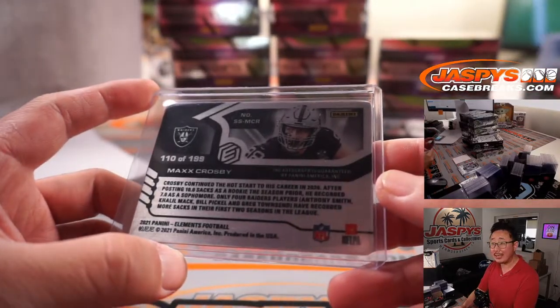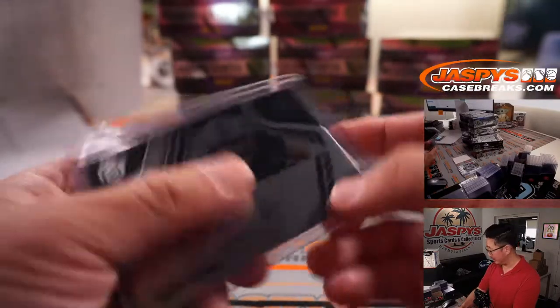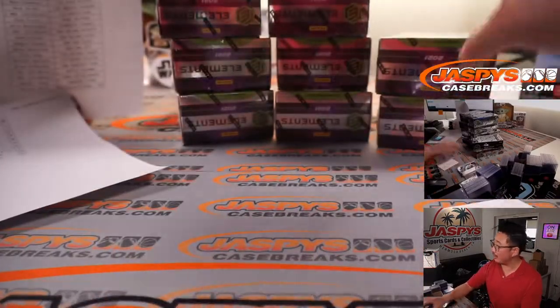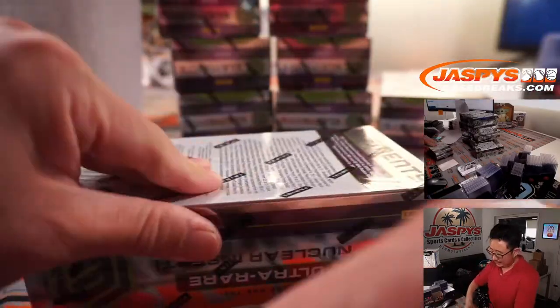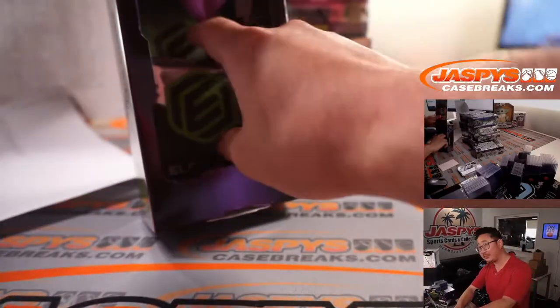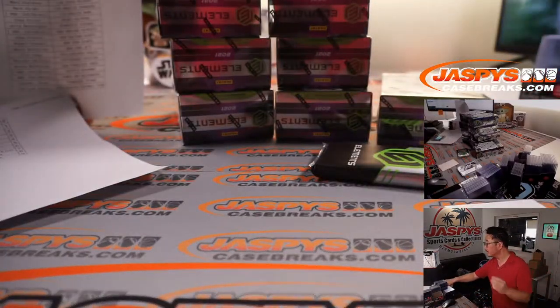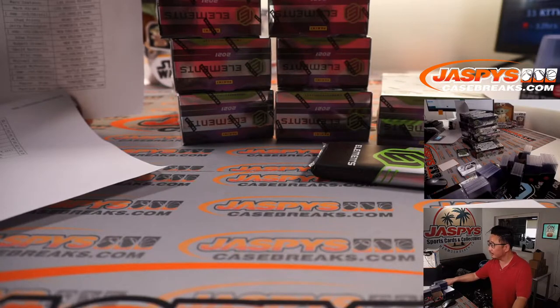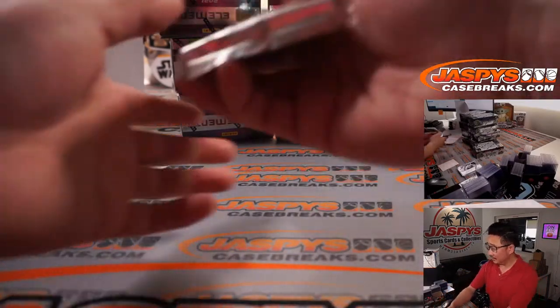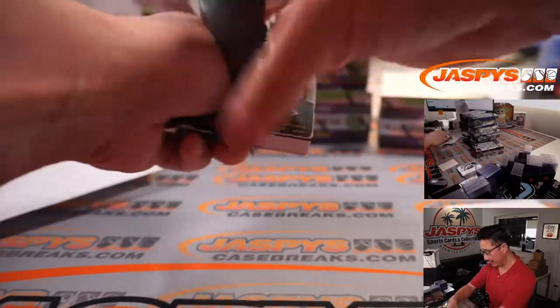110 out of 199. He might have a lot of room to operate with a rebuilt defensive front for the Raiders — a whole rebuilt defense, to be honest with you. Let's see how that works out. Alright, let's go to CBS and NFL Network — Niners at Chargers preseason action.